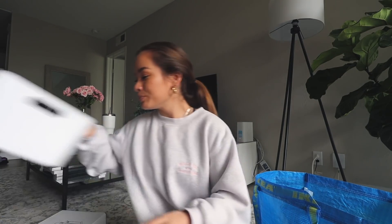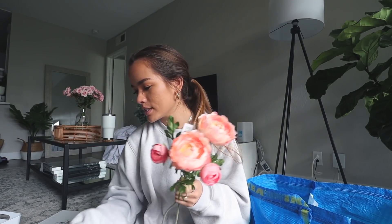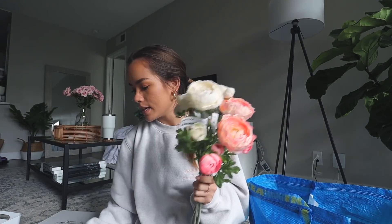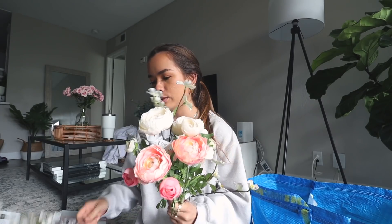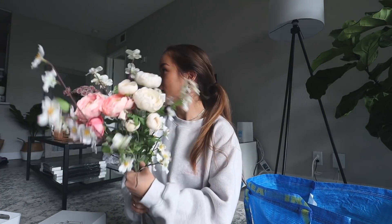Lastly I got a bunch of fake flowers and I think they're really, really cute. I got these pink peonies — I really want to put more pink in here for spring and for Valentine's Day. I also got some white peonies — two of these, two of these — and then three bunches of these little cherry blossoms which I think are also really cute. I was gonna get a vase for them but didn't like the one in my cart so I put it back. I need to figure out where to put these.